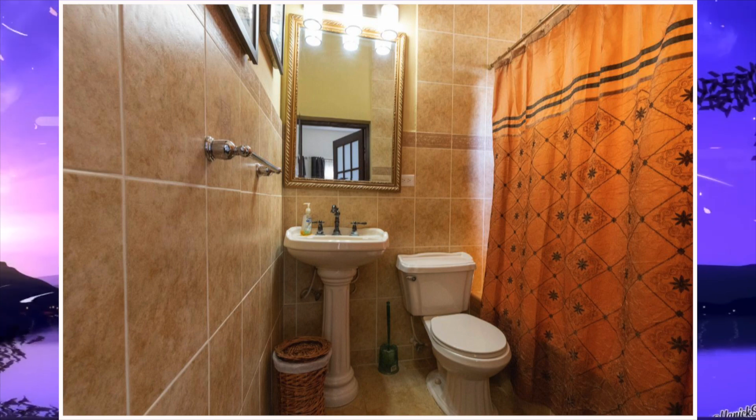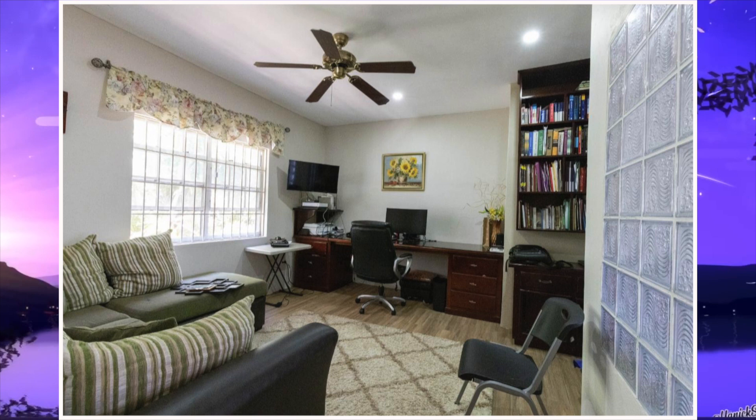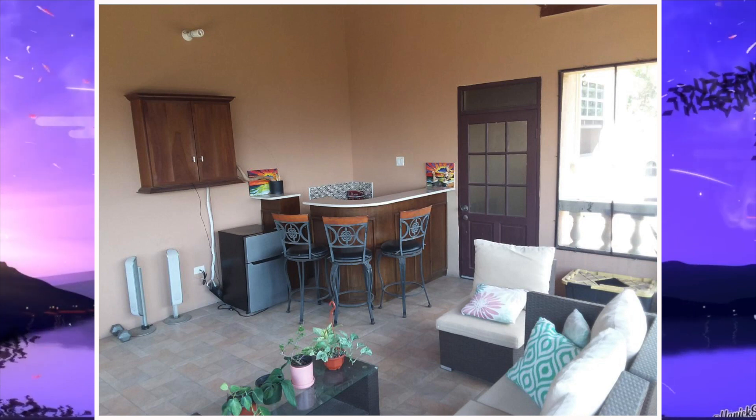Fourth bathroom and this is the fifth bathroom. Out of seven bathrooms, five were shown. Up next we have the office. Next we have the entertainment area, and here there is a mini bar.